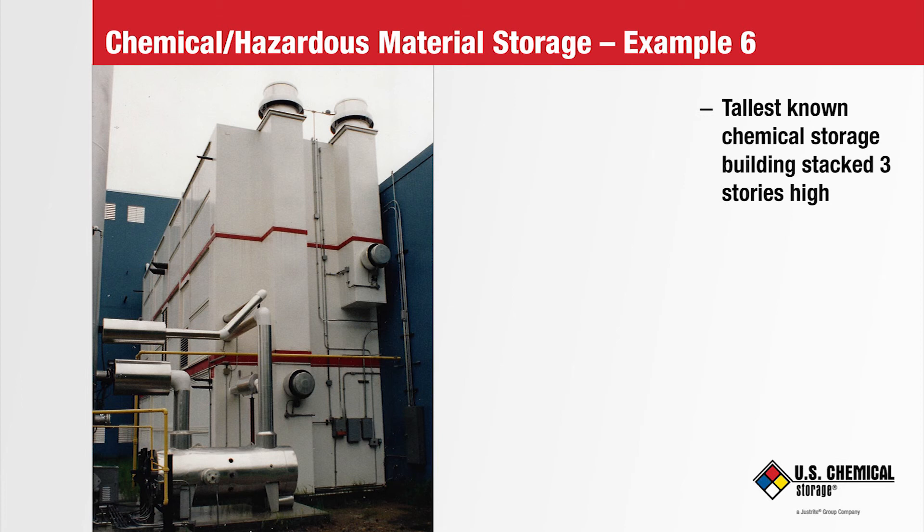The eight-foot-high lower level was for storage and the upper 17-foot-high level was for experimental testing.